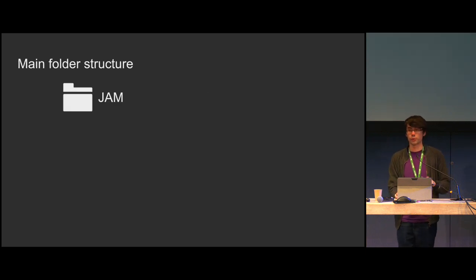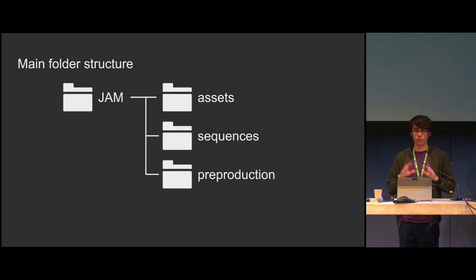Now we can get on to folder structure. We want places to store assets, shots, and other files. We'll have three main root folders: the show name folder containing assets, sequences, and pre-production. Pre-production would mostly be for the edit, the storyboards, and the animatic — those things you already have but haven't saved yet.